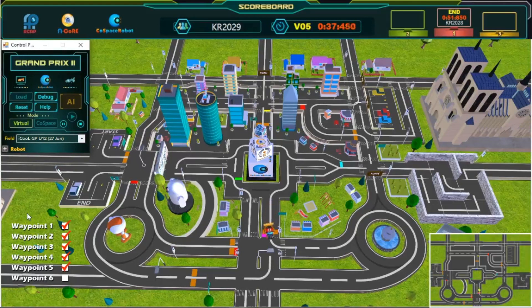5th waypoint — great shortcut! Keep going, almost there! And we have crossed the finish line. Great job! Congratulations! Challenge completed!